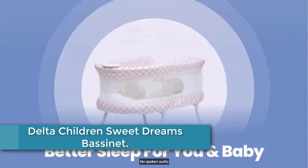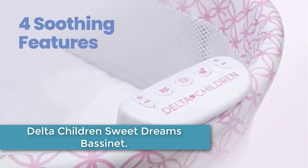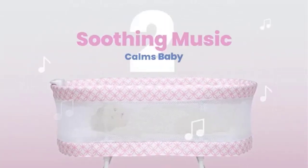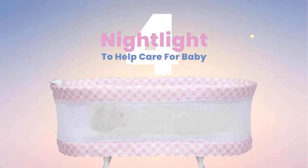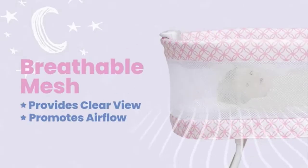Finally, at number 1: the Delta Children's Sweet Dreams Bassinette. Keep your newborn safely nearby with the Sweet Dreams Bassinette by Delta Children. Designed to help baby and parents sleep better, it features breathable mesh sides for airflow and visibility, as well as an electronic pod that has vibration, music, nature sounds, and a nightlight — a dream come true for new parents.